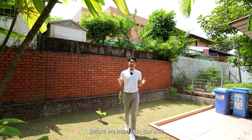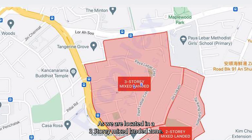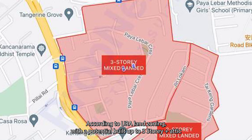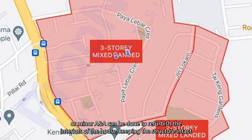Hi guys, this is Kenny. Before we head into the unit, here are some facts about this semi-detached unit. As we are located in a 3-story mixed landed zone according to URA land zoning, with potential build-up to 3 stories plus attic, all minor ENA can be done to refurbish the interiors of the house, keeping this structure intact.